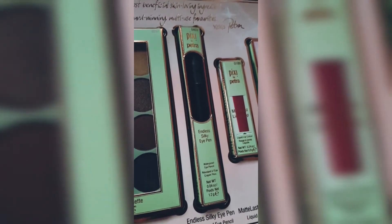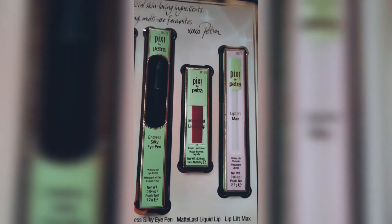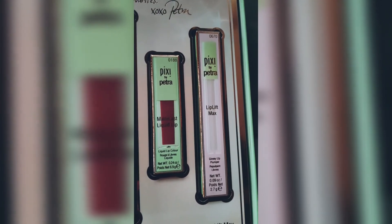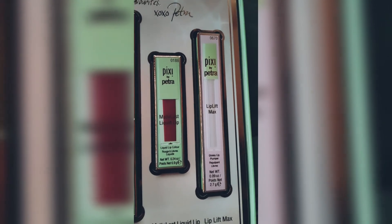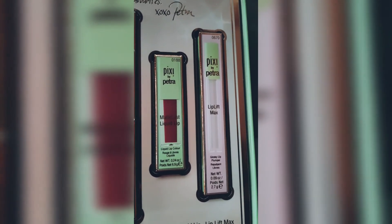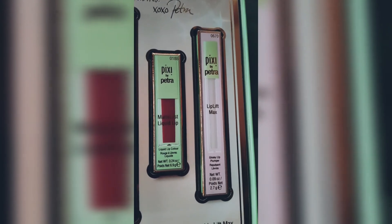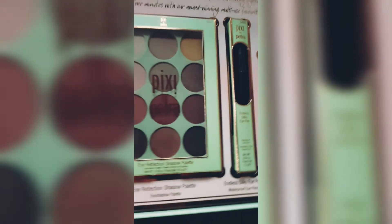Next is the Matte Long-Lasting Liquid Lip — just love the color. Then we have the Lift Max, a glossy lip plumper. Their liquid lip is amazing and very soft on my lips, even for dry lips. I'm quite excited to try this glossy lip plumper too. In all, lovely products!